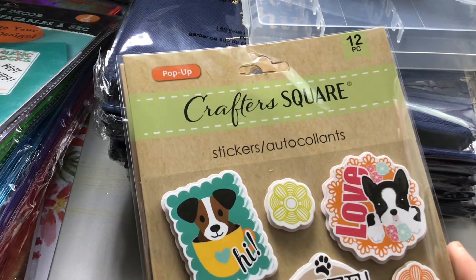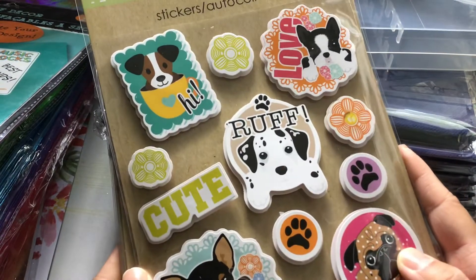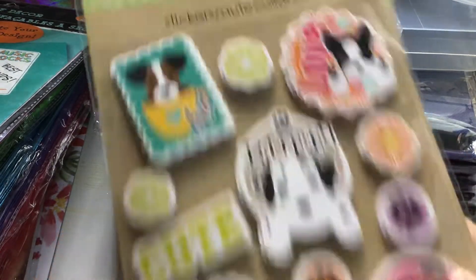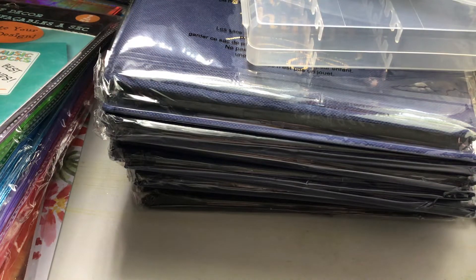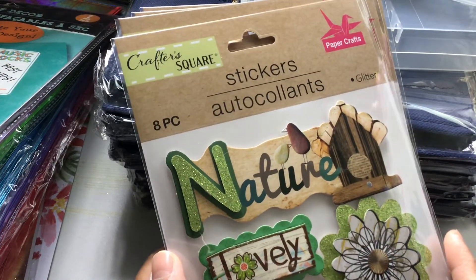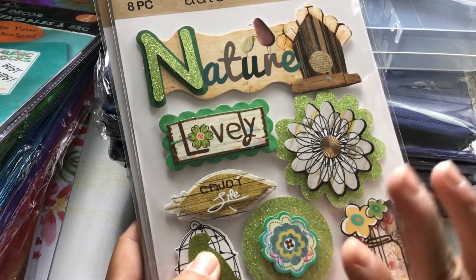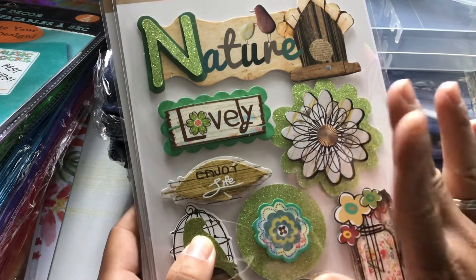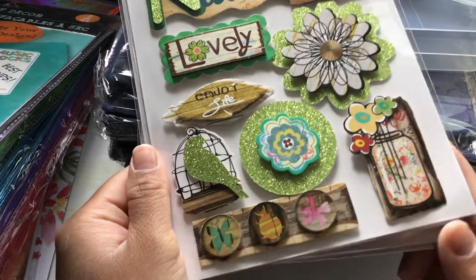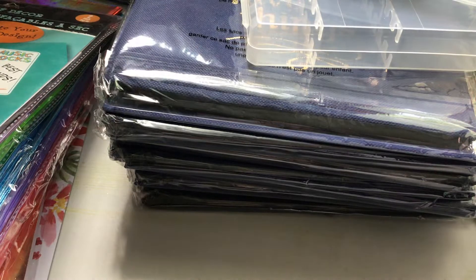I picked up four of these pop-up stickers by Crafters Square — you get 12 pieces, and these are just a bunch of dogs. And then my last stack of stickers: these are by Crafters Square, you get eight pieces in a set, and they are glitter stickers — the nature ones. I had shown you the home ones earlier; now these are the nature ones.